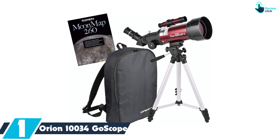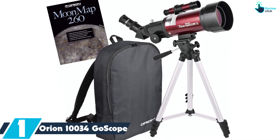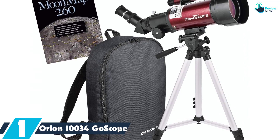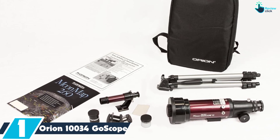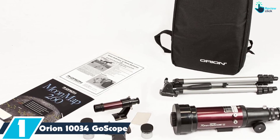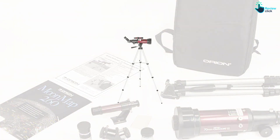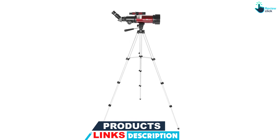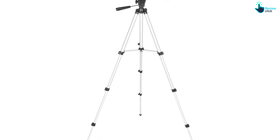And finally, at number one, we have the Orion 10034 Ghost Scope. The Orion Ghost Scope is a powerful little telescope with a compact tripod. Everything packs away in a specially designed backpack for the space explorer on the run. Not only is this telescope good for viewing celestial objects, but it's also great for use during the day, like searching for wildlife in the distance. It has a finder scope and comes with a moon map to help kids locate spots on the surface of the moon. Easy to set up and easy to pack up, this telescope is great for vacation and for beginner stargazers too.